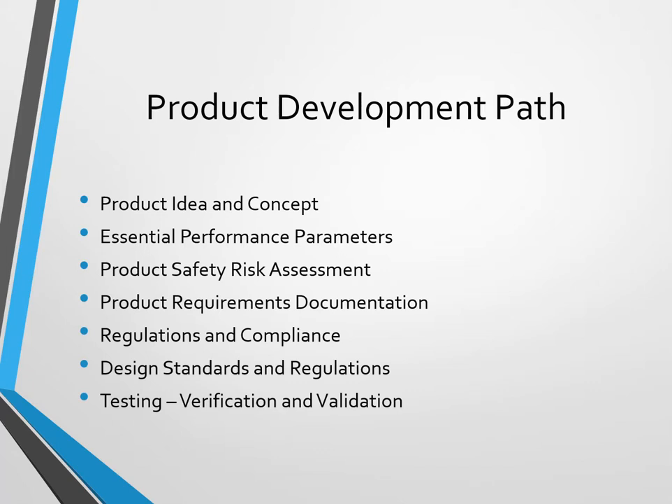What is your product idea concept? How does it have to perform? What are the key things it has to do — the essential performance parameters to get there? Product safety risk assessment: what are the hazards in your equipment? And your product's requirement documentation.